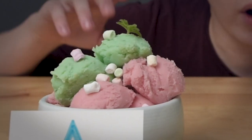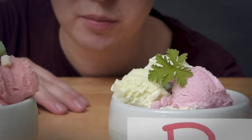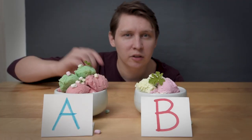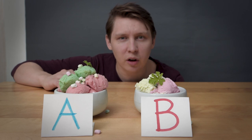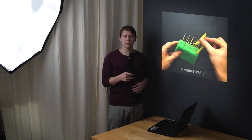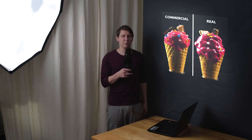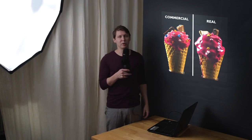In front of me I have two bowls. One of them contains real ice cream and the other contains fake ice cream, and I want you to guess which one is which. Leave a comment down below with your answer and keep watching and you'll find out the truth.